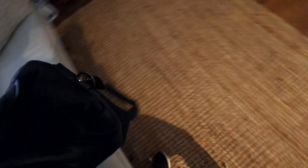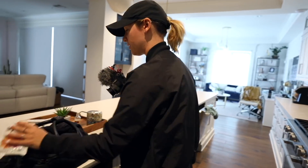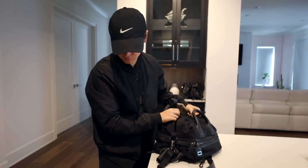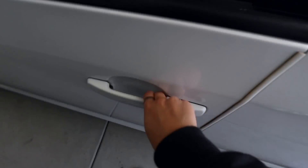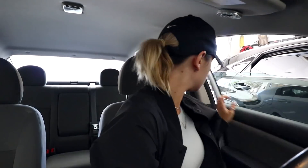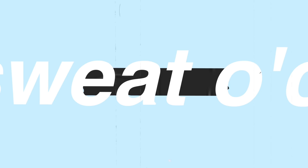I grab my bag, and then literally every single morning I have one of these splits before I work out. Now it's time to go to the gym — it's like 7:10.